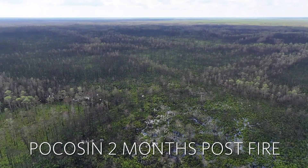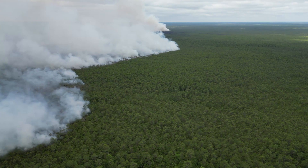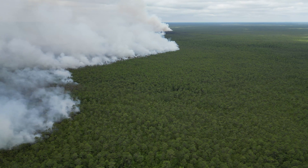In June 2023, a controlled burn escaped into the Green Swamp Preserve and became the Pulp Road wildfire. In an effort to contain that fire, nearly the entire preserve was burned, including some areas that hadn't seen fire since 1955.